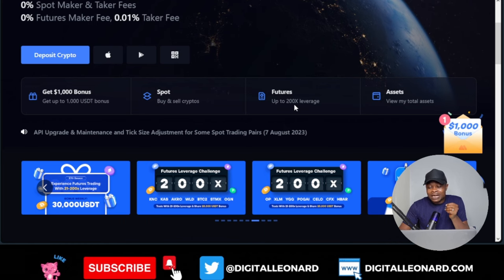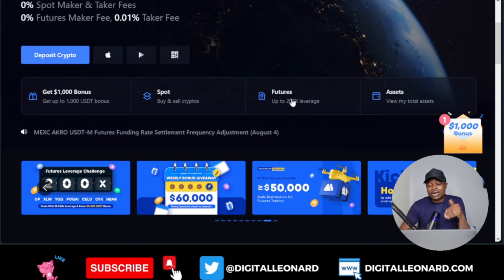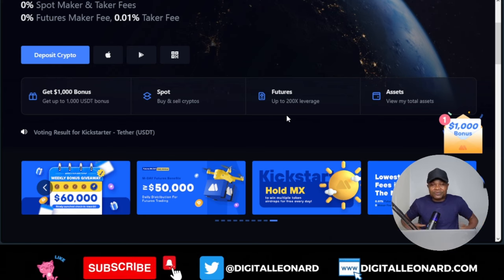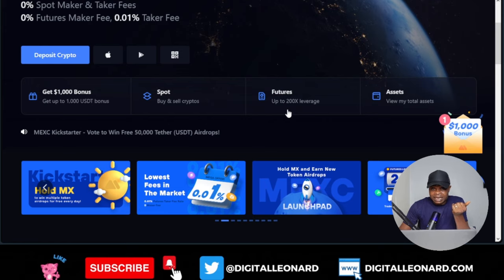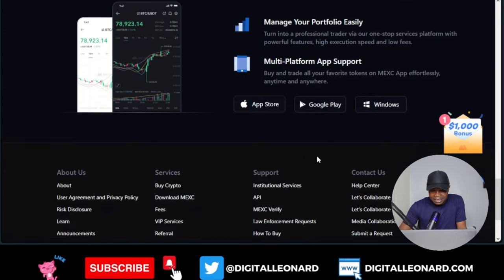Another important thing to highlight is that with MEXC you can trade futures with up to 200x leverage. If you are trading popular coins like BTC, Ethereum, or XRP, you can go as high as 200x leverage, and for other altcoins you can go as high as 125x leverage. However, I want to warn you: just because the exchange gives you access to 200x leverage doesn't mean you should blindly use it. Don't let greed take the better part of you.